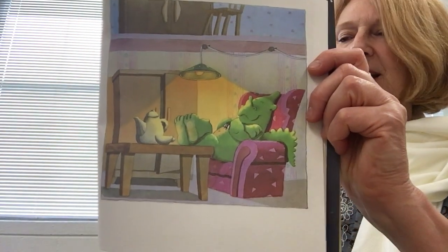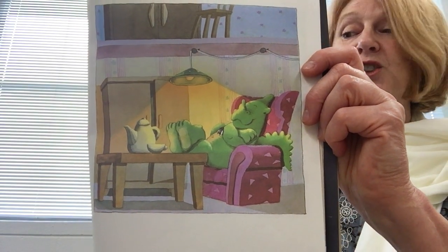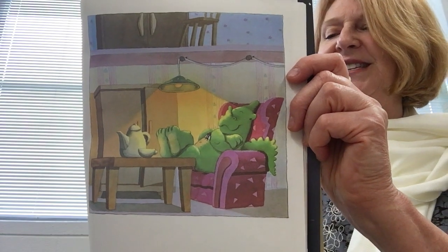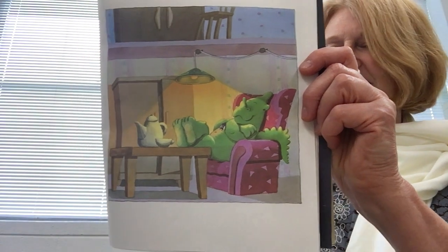Pleased with himself, the little green dragon struts across the bedroom to Anna's dollhouse. There, he sees a cozy, easy chair. "What a comfortable chair," he exclaims as he settles in.